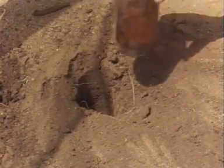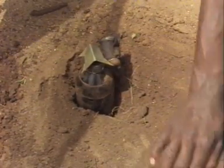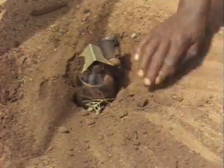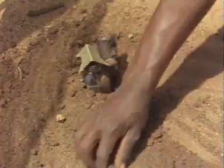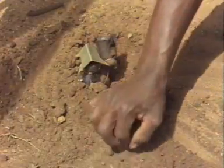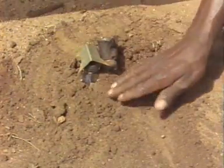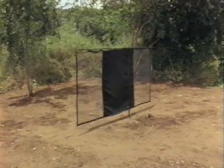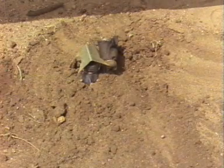Some half-dozen compounds that are very attractive to the Tsetse have been identified so far, and most of them can be conveniently dispensed in the field in ways that ensure they need only be replenished every three months or so. In this case, two glass bottles with wicks are partly buried near the screen.